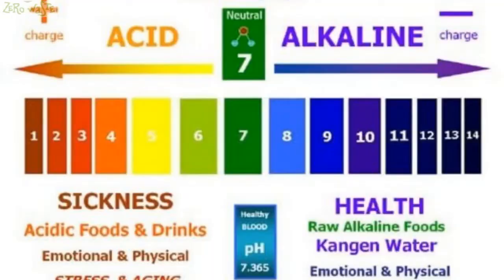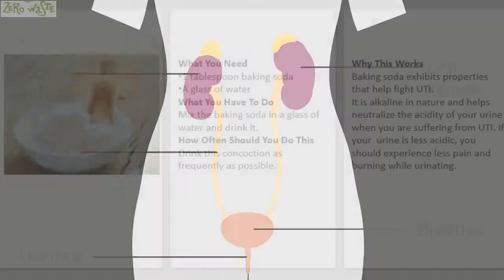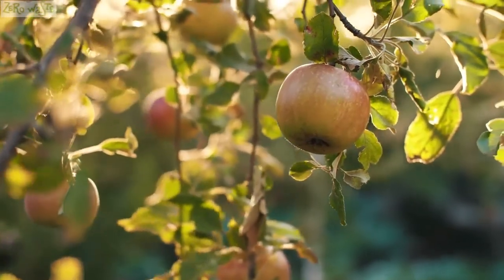Why this works: baking soda exhibits properties that help fight UTI. It is alkaline in nature and helps neutralize the acidity of your urine when you are suffering from UTI. If your urine is less acidic, you should experience less pain and burning while urinating.